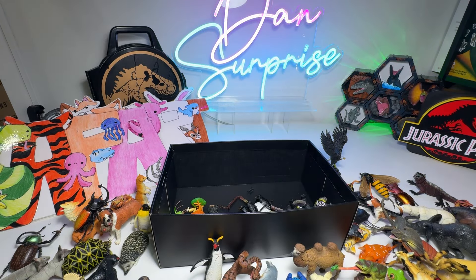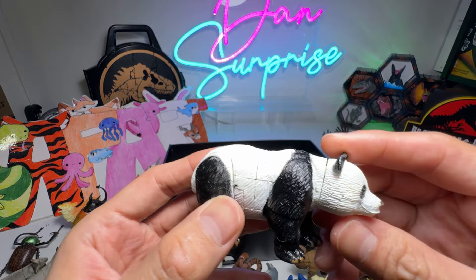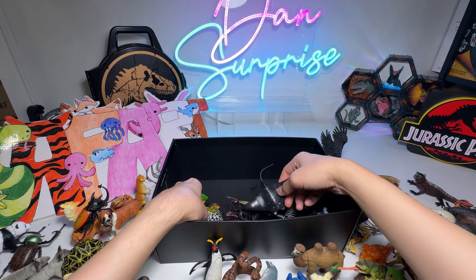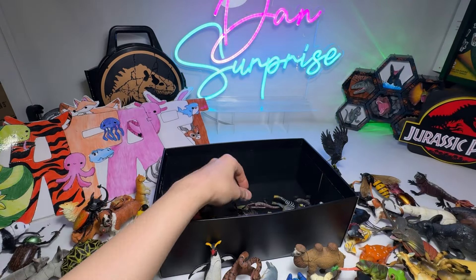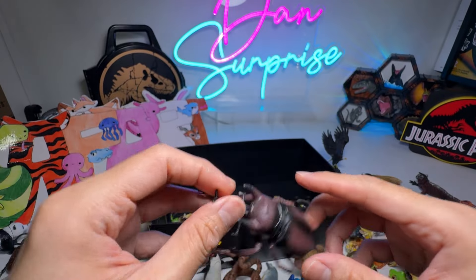I'll probably not keep this one because it breaks very, very easily. Panda. Manta Ray. And another Rhinoceros Beetle, I think.